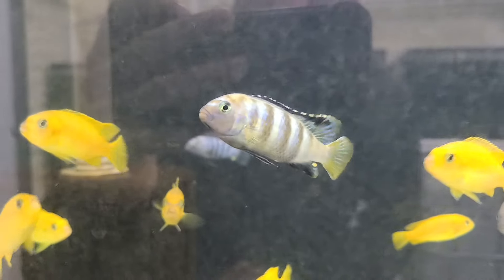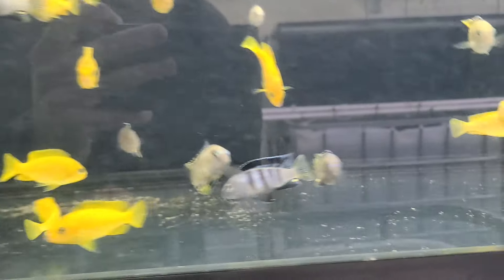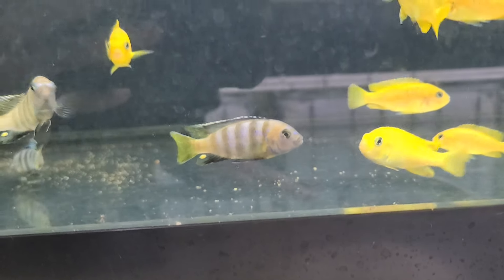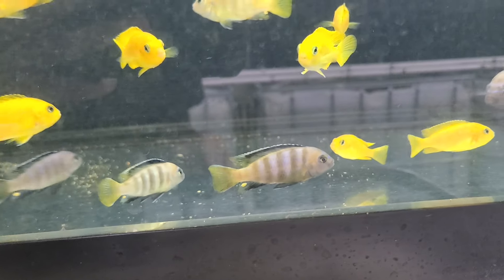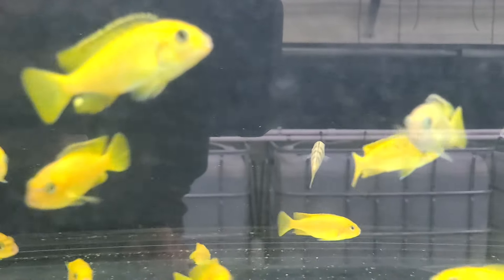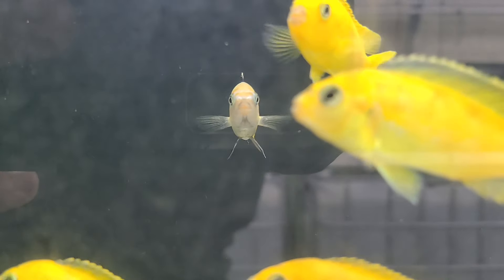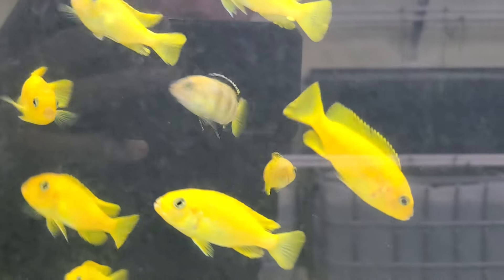Like this one here, this one's like a stage below him — still got some yellow on him. This one here is like another stage below, it's like half and half, that yellow and blue coming in. And then like here, that one's just starting to change. And like that one right in front of the camera, just starting to color up. But when they start getting those black bars and that blue starts to come in, that's the beginning.